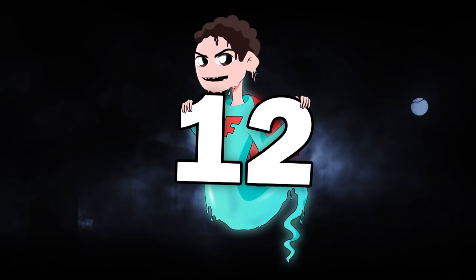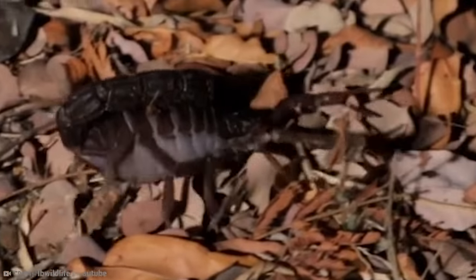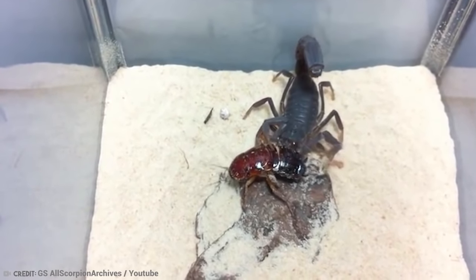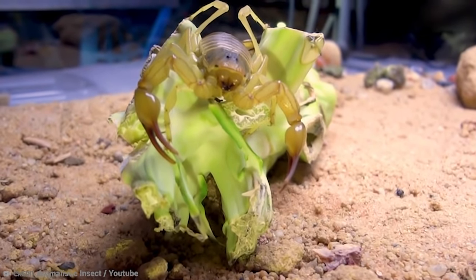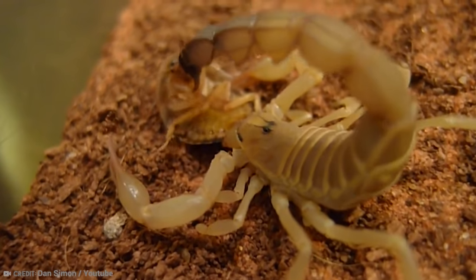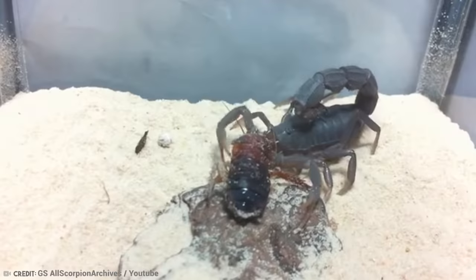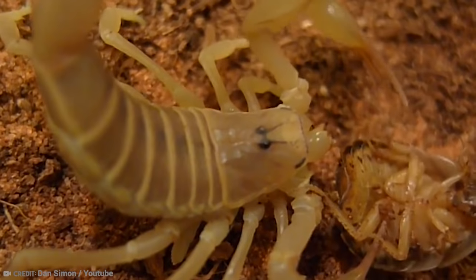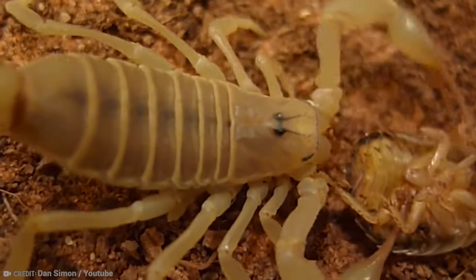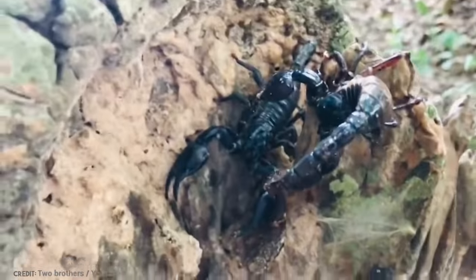Number 12: Fat-Tailed Scorpion. It's not exactly a bug, but since you shouldn't pick this critter up off the ground either, it's well worth a mention. The thick-tailed scorpion, also called fat-tailed scorpion, is dark brown to black with a thick tail and thin pincers. It's one of the most poisonous scorpions in southern Africa and has a neurotoxic venom that can be fatal to humans if untreated. Some victims have been known to go into anaphylactic shock, though that's at the extreme end.